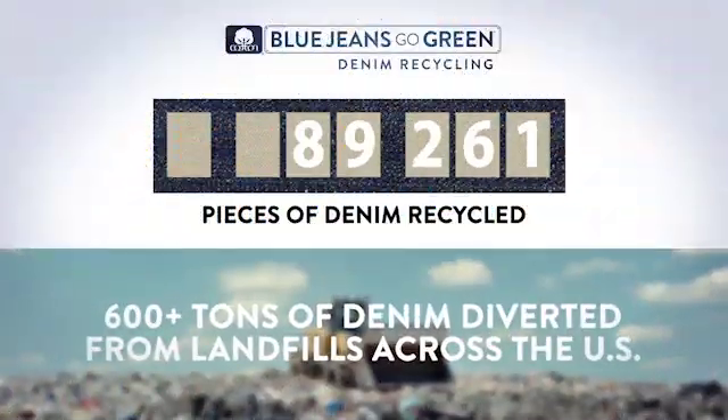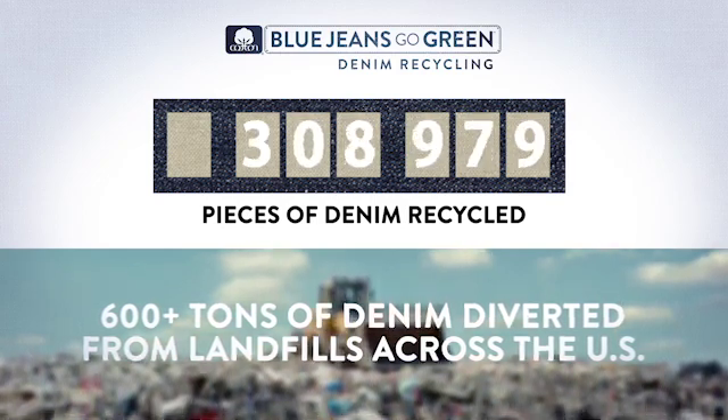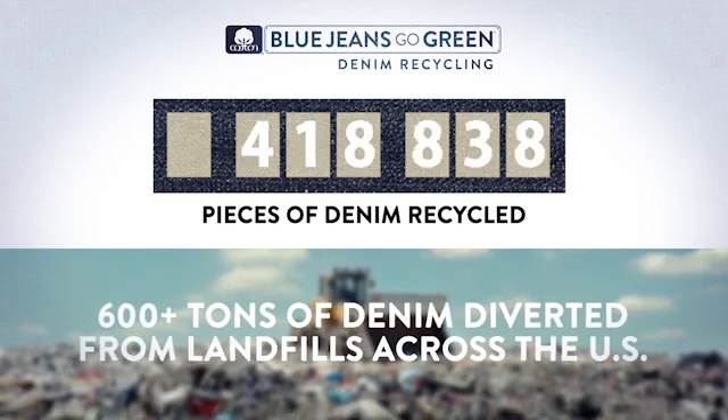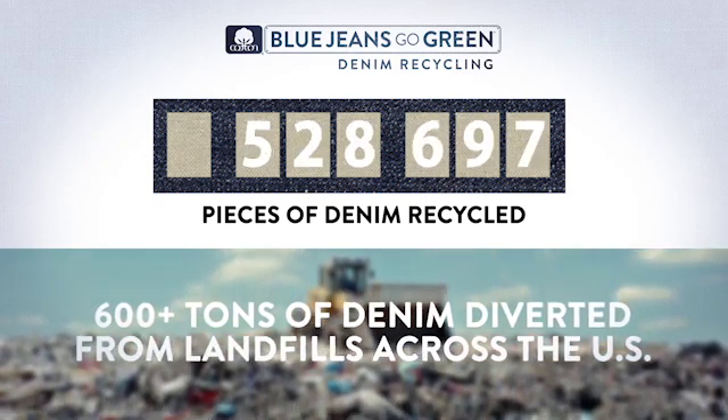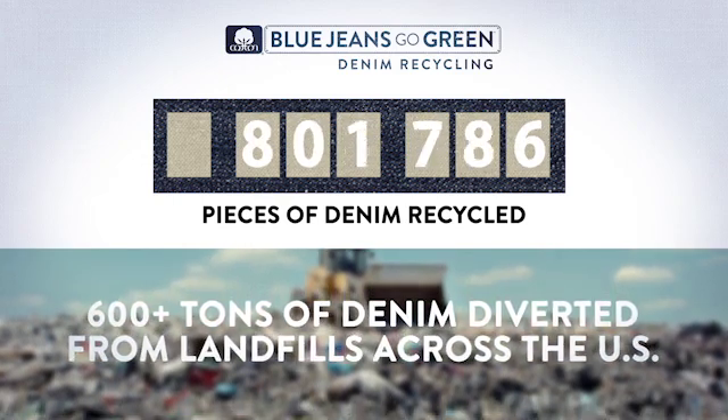In 2013, BlueJeans Go Green celebrates collecting its one millionth piece of denim. All told, the program has recycled over 600 tons of waste into 2 million square feet of ultra-touch denim insulation, and that number only continues to grow.